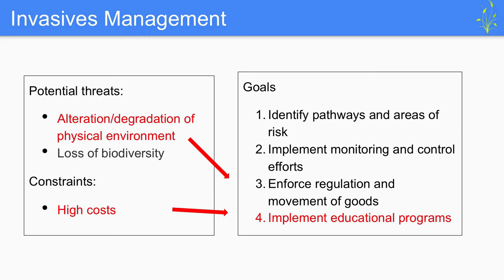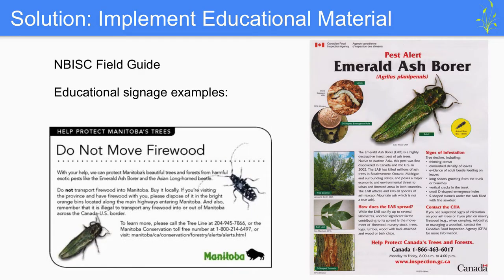The last goal is implementing educational programs. One example is the New Brunswick Invasive Species field guide — copies are available after the presentation. Other examples include educational signage, such as fact sheets covering information on insects and the threats they pose, or signage focused on anthropogenic causes like the movement of firewood, to educate PNA users on this risk. With that, I'll pass it off to Cody to discuss fire.